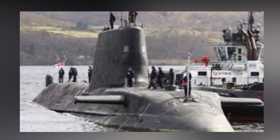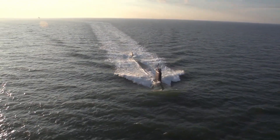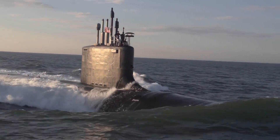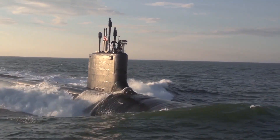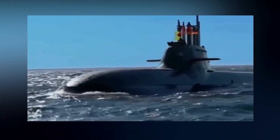Some countries maintain submarines because other countries have them as well. Additionally, they can only keep an eye on other submarines if they have their own. Because of this, we can say that there are a lot of submarines out there, some of which may be waiting for the ideal moment to launch an attack. What are your thoughts on submarines?